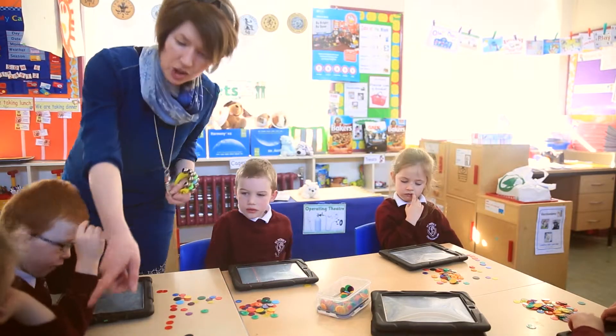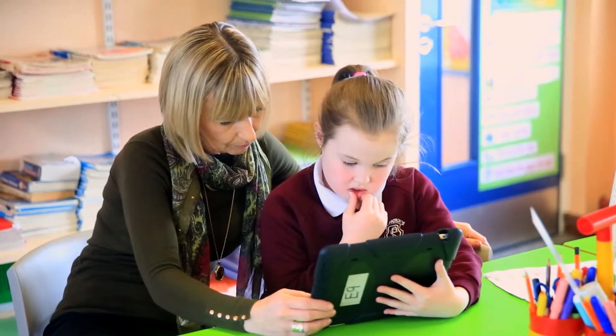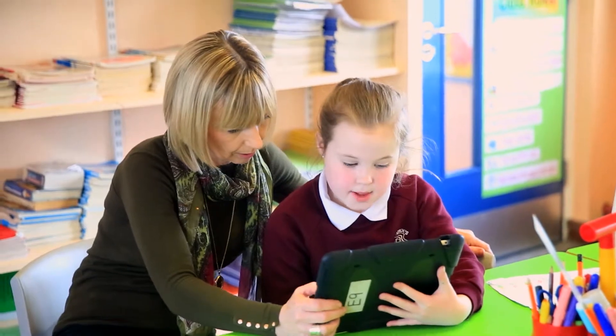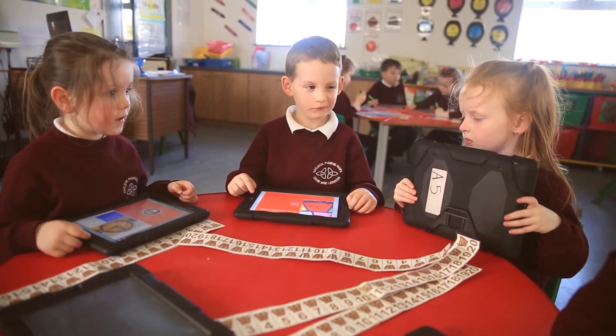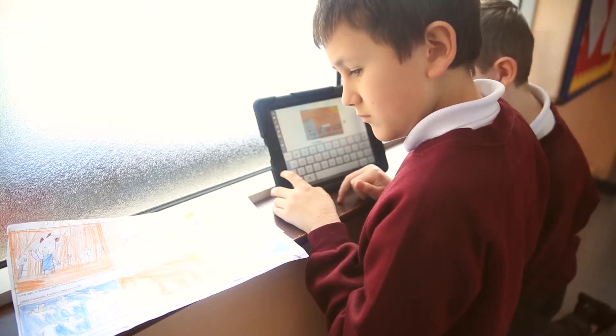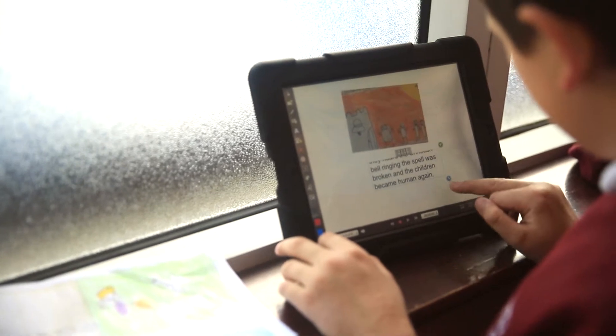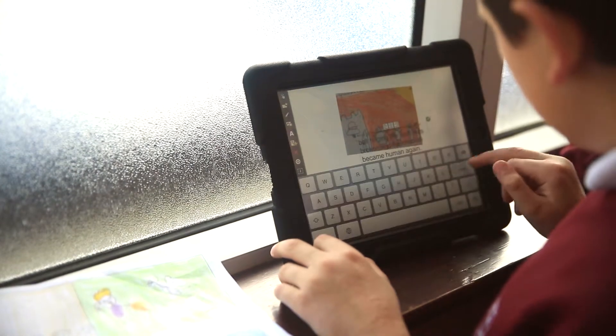From a teaching point of view, the key to a child's success in school lies in how motivated the child is to work. The iPad is the biggest motivator I have ever seen in the classroom. When it comes to getting children to write, and in particular boys to write, there is no end to how much they want to write and how they want to write it.